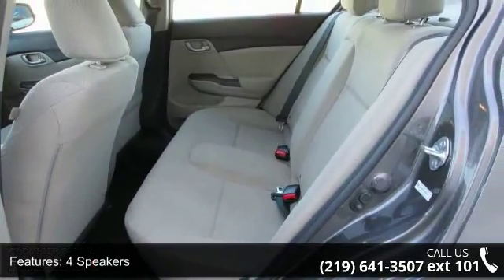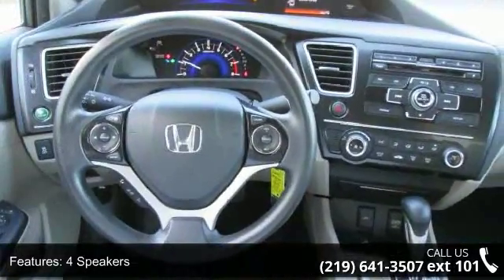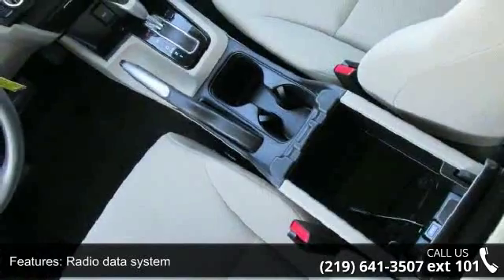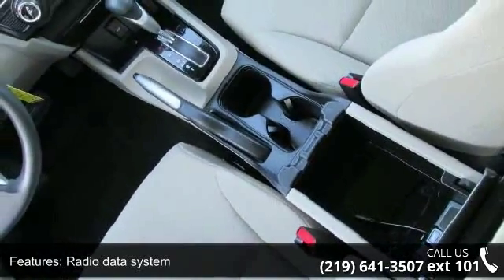Power windows, remote keyless entry, steering wheel mounted audio controls, and 4-wheel independent suspension. If you are looking for a solid pre-owned car, this might be the one.